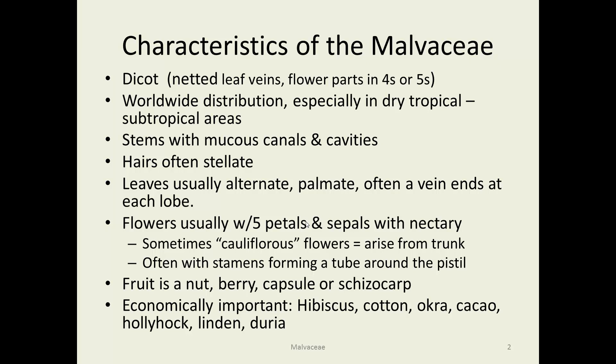There's quite an unusual collection of species: hibiscus, cotton, okra, cacao — which chocolate is made from — hollyhocks, linden trees, Tilia americana also called basswood, and a tropical fruit called durian.